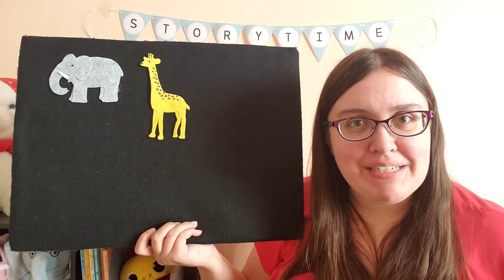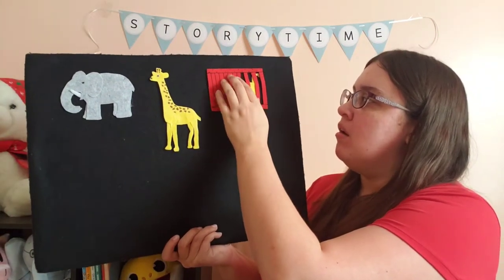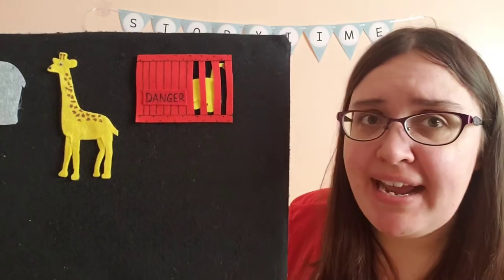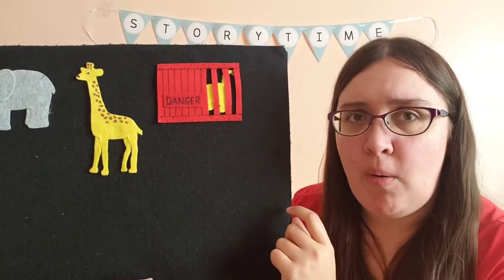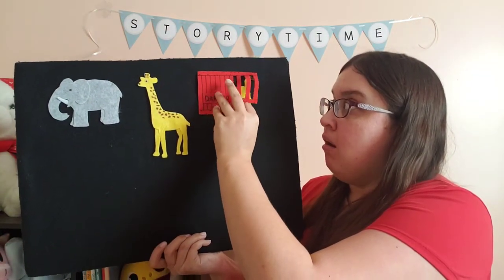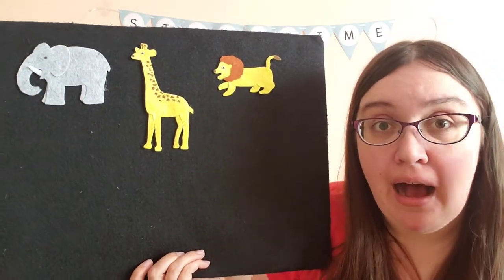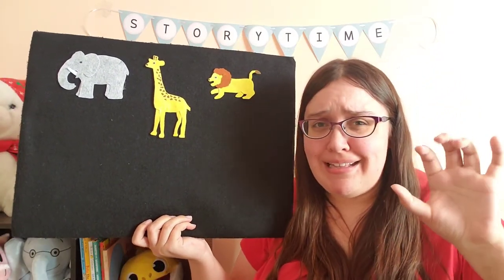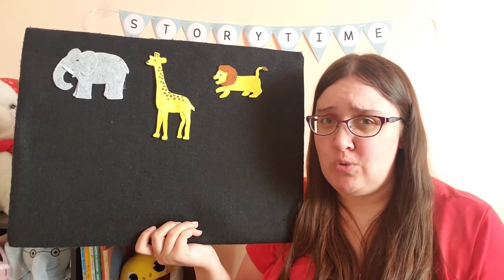But wait — the zoo sent me something else. They sent me a new crate. This crate was red and said, Danger! What could be in our red crate? There's a little sneak peek — I see a long yellow tail and some yellow back legs. What might be in our crate? It's a lion. The zoo sent me a lion. That's a pretty cool pet. But lions really like to roar, and those roars are a little bit too scary for me.